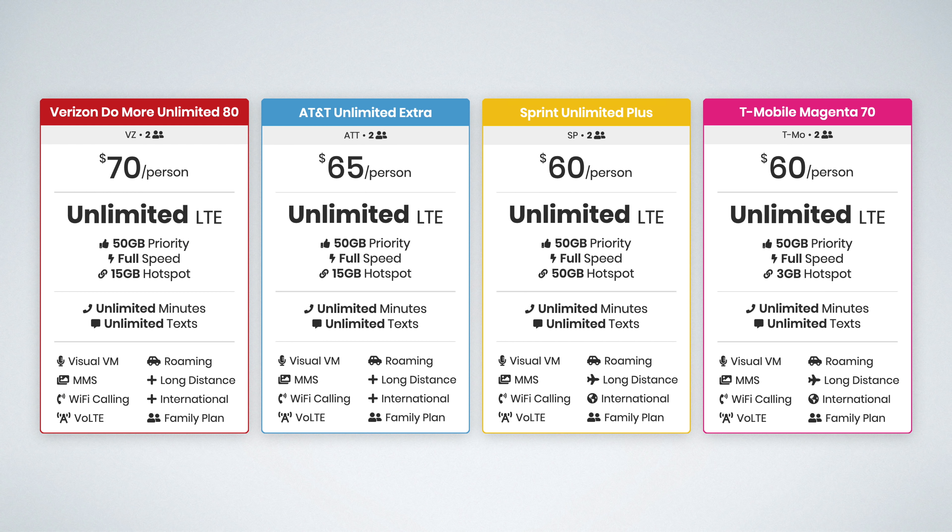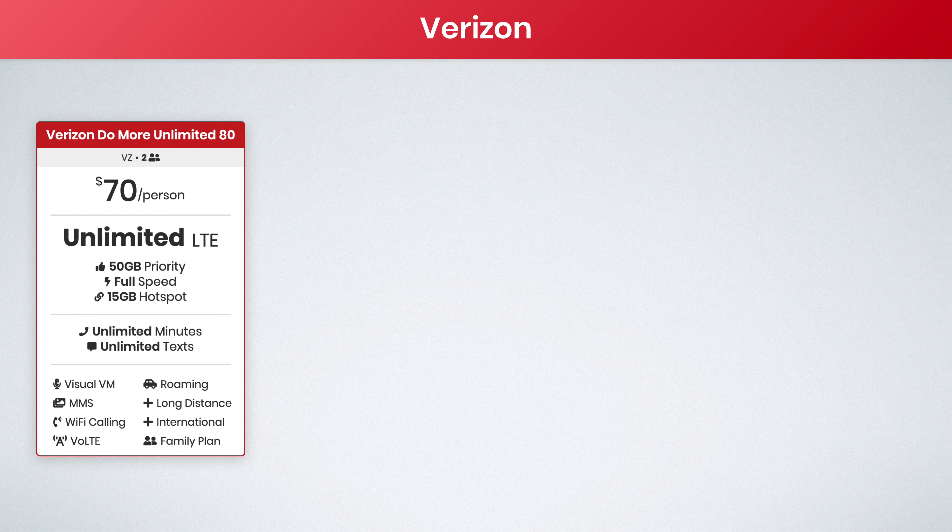Taking a look at the most premium plans here, we have Verizon's Do More Unlimited plan, Sprint Unlimited Plus, AT&T Unlimited Extra, and T-Mobile Magenta. These are what I consider to be the better plans available from the major carriers right now. They offer a pretty good balance of premium features, high-speed priority data, and hotspot data, and come at more reasonable price points than the truly top-of-the-line plans, which are just astronomically expensive. Still, these plans themselves are pretty expensive on a per-person basis, but let's dive into some more affordable options.